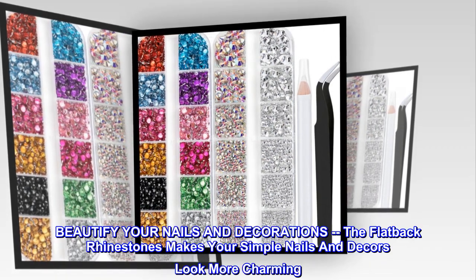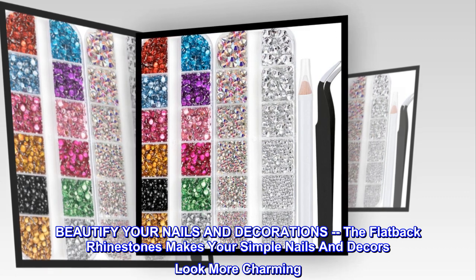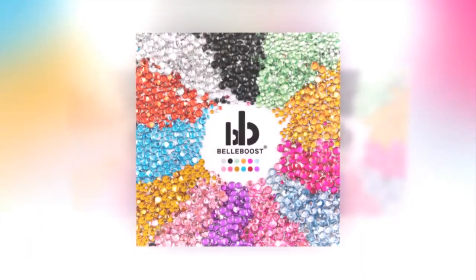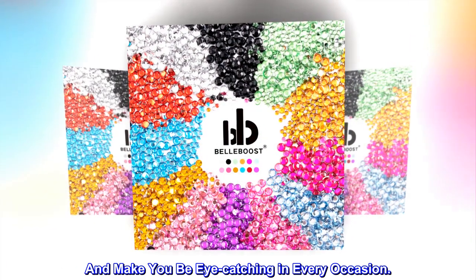Beautify your nails and decorations. The flatback rhinestones make your simple nails and decors look more charming, and make you eye-catching in every occasion.